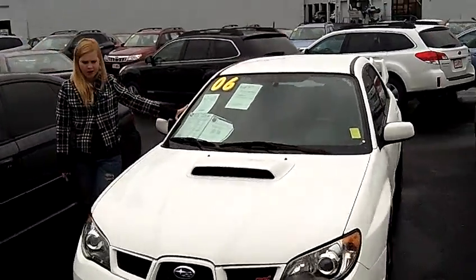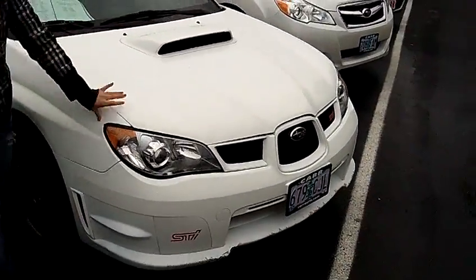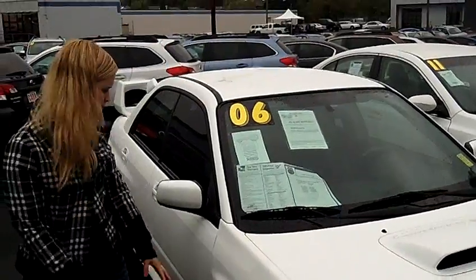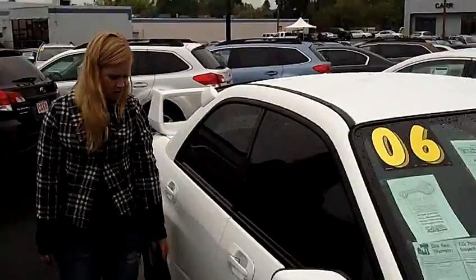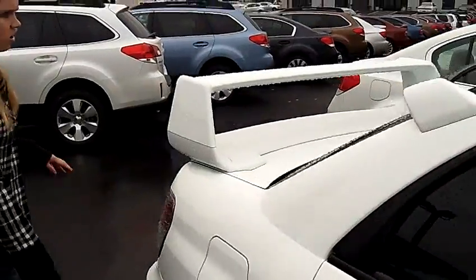Bright white exterior color. We have the hood scoop here in front as well as the lower profile there. Coming around here we have the nice blacked out aftermarket rims, lower profile there just for an added feature. Nice privacy glass all the way around the vehicle.